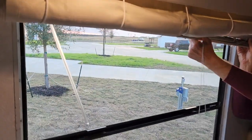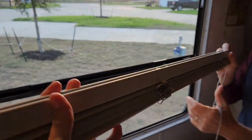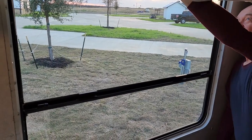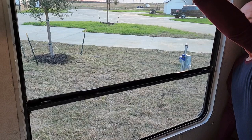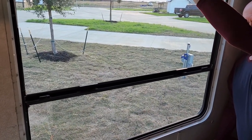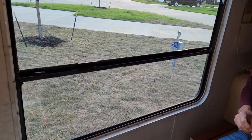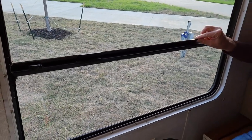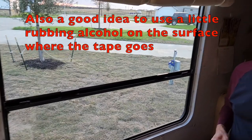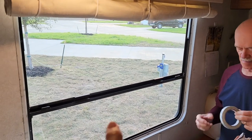First things first, you've got to take off your blinds. If you have blinds, otherwise you're going to be putting plastic over the blinds and that does not work. We cleaned the windows already, so they're nice and clean on the inside. We took the screen off as well — we won't be needing the screen because we won't be opening this window anyway. This is the one right by our dinette and it gets so cold here.